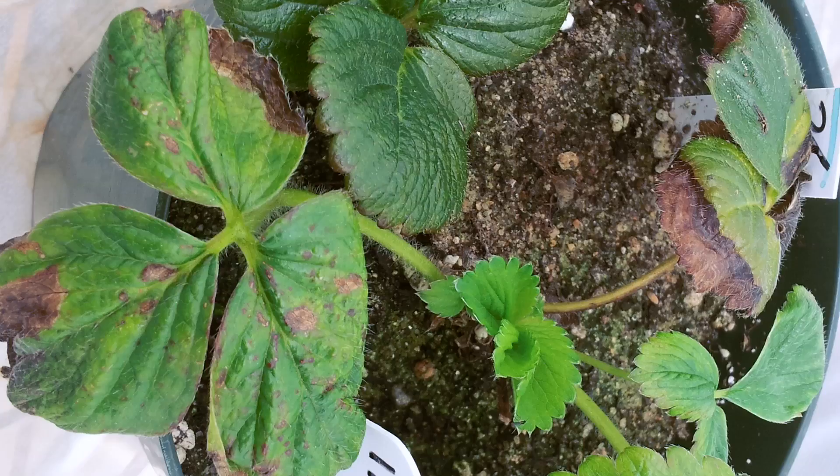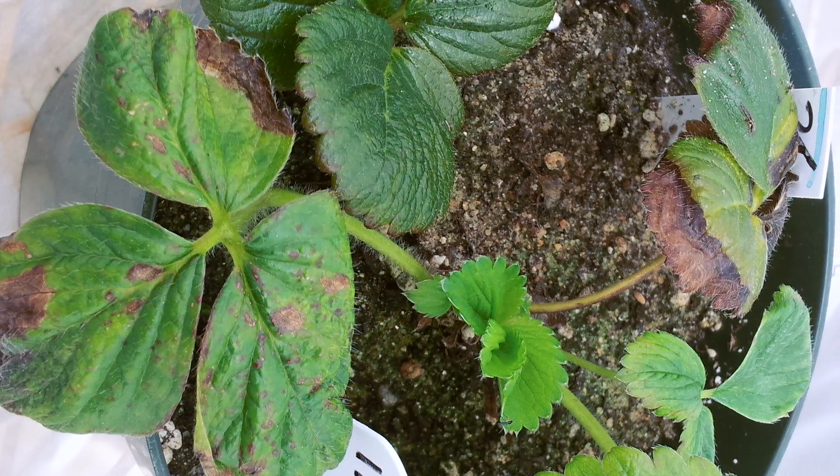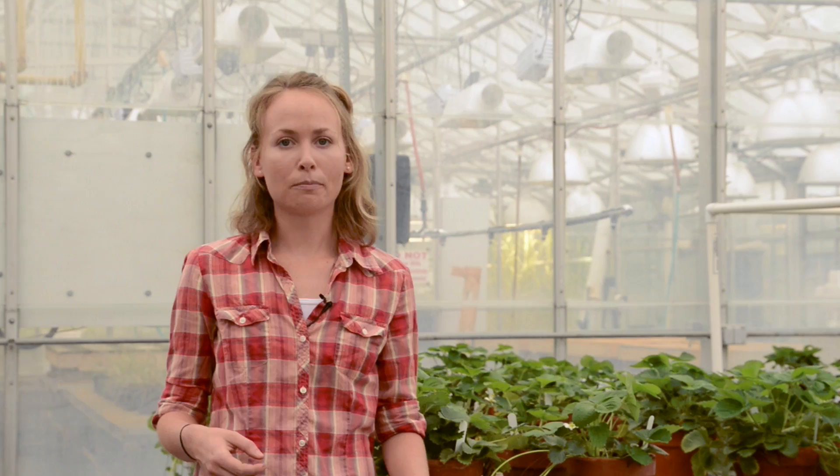Vermicompost can be obtained from several sources around the country. However, it is important to have the material tested prior to use or to request an analysis from the producer, as some materials may be too high in salts and may burn your plants. Generally, food waste-based vermicomposts do not have this problem, while some manure-based composts do.